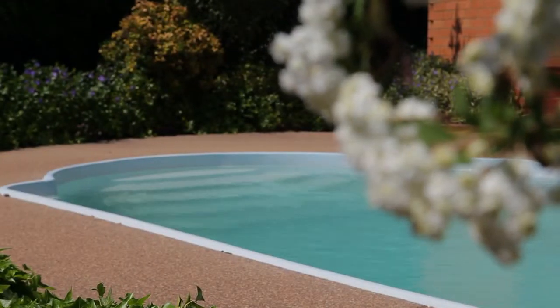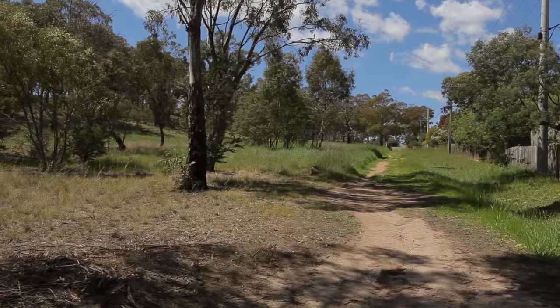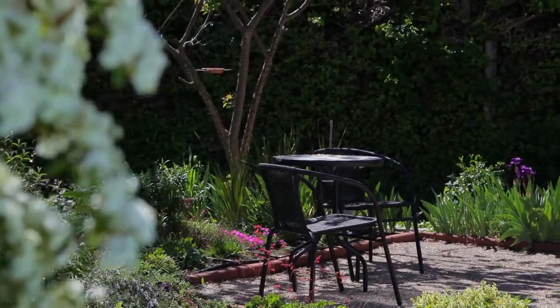If you're looking for a lifestyle opportunity, this wonderful block of almost a thousand square meters abuts the reserve and provides different spaces for outdoor entertaining.